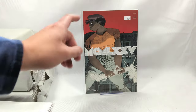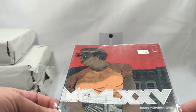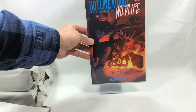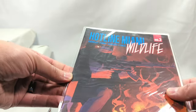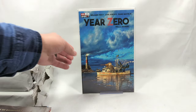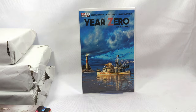I've actually seen this one before from Image Comics - somebody's got a 50-cent price tag on it. I think I spotlighted this on my channel once. Hotline Miami Wildlife, issue number three from Behemoth Comics - another one I've never heard of. Man, I love getting books I've never heard of. Year Zero - this I have heard of. Year Zero is an absolutely amazing read. If you guys are not reading it, you need to pick this up.